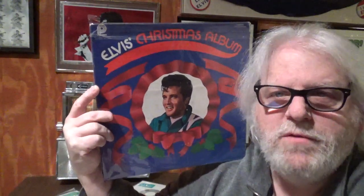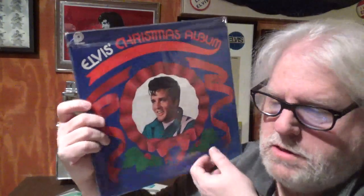Hey guys, Joe here. This is Christmas with Elvis, Volume 3. Hopefully you'll go back and see Part 1 and Part 2. If you like my videos, please hit subscribe. Let's get into this.